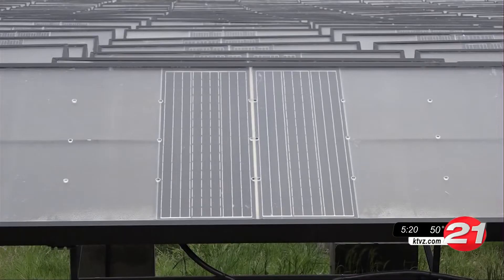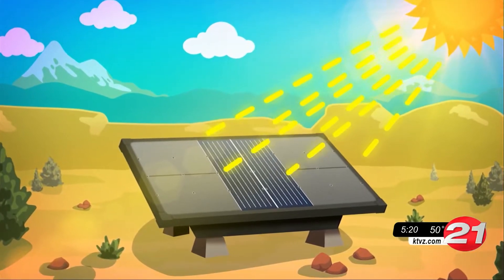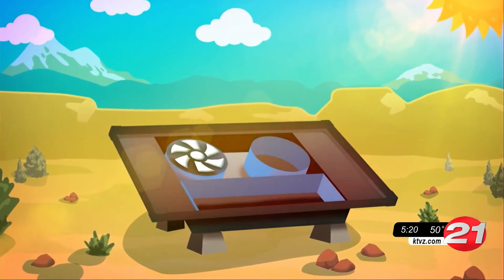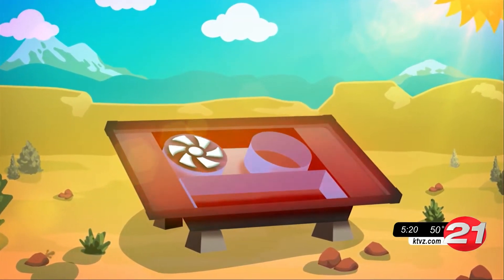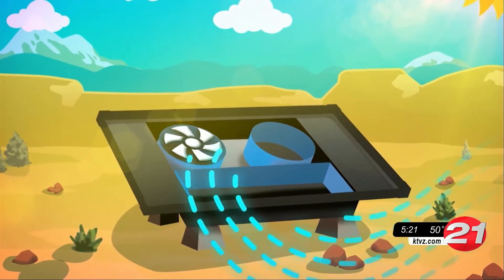You can collect rainwater, or you can use a new technology called a hydropanel. At Source, they make the Source hydropanel, which uses sunlight and air to make drinking water. A solar-powered unit absorbs as much thermal energy as possible to get the inside of the machine hotter than the air around it, and a fan at the base draws in the ambient air loaded with water vapor.